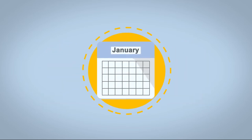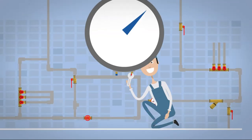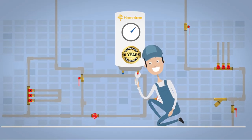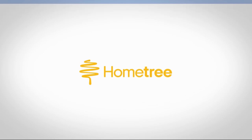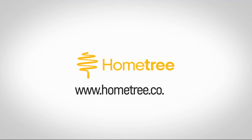Then choose your installation date and a gas-safe engineer will fit your A-grade boiler, complete with a free smart thermostat and 10-year warranty. For your stress-free boiler installation, visit www.hometree.co.uk.